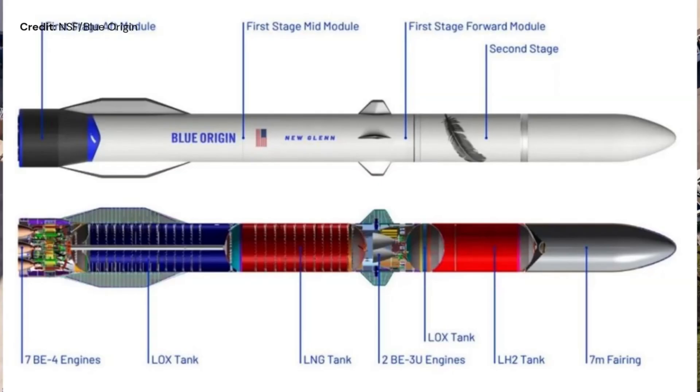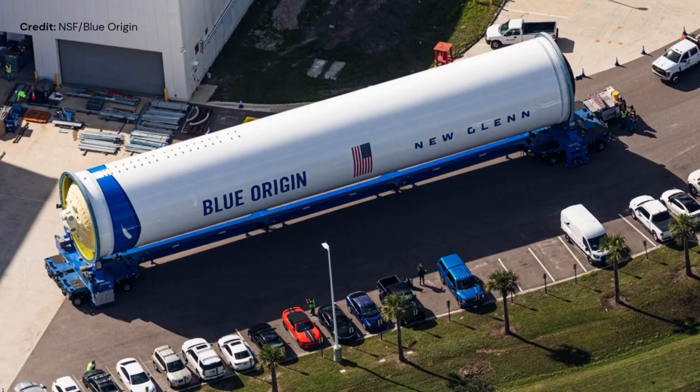We have also seen what Blue Origin calls the New Glenn first stage mid-module out of Cape Canaveral. It's the part of the first stage that contains both the liquid oxygen and liquid natural gas. The liquid natural gas, by the way, contains about 90% of methane, the fuel used on Starship and other new rockets.